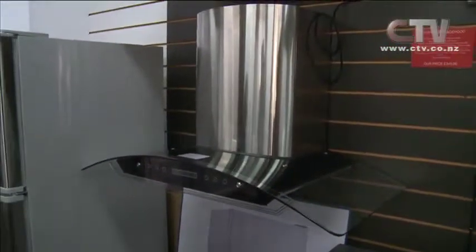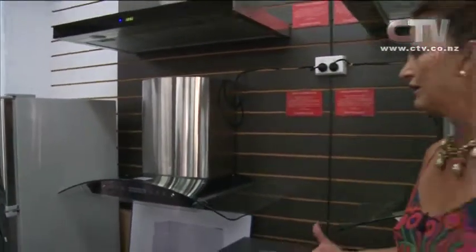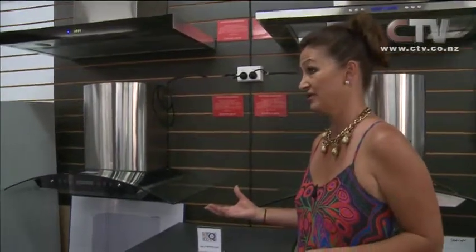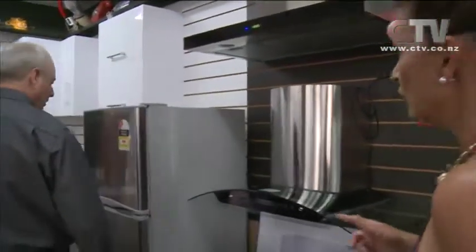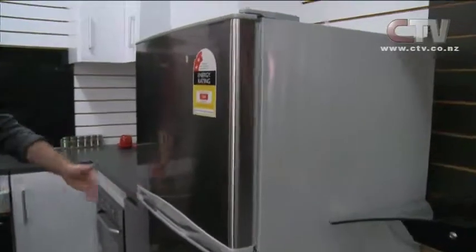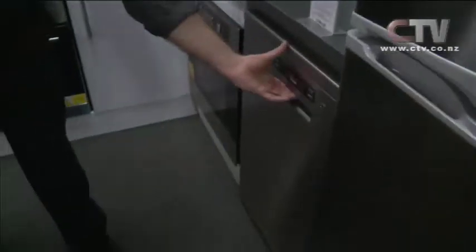I've got an older home and it still has the original kitchen. I don't want to have to pay $20,000 or $30,000 for a new kitchen. And you've even got all the fridges and fridge freezers in here as well. That's a sweet fridge freezer. You've also got dishwashers — two types of dishwashers — and all the cabinetry.